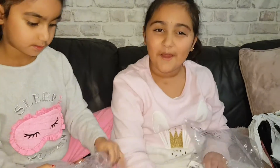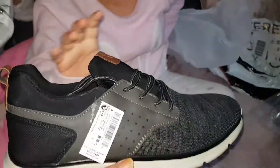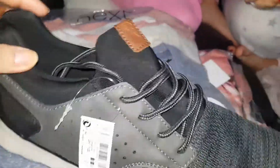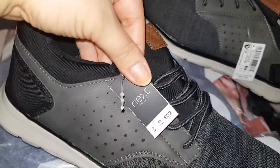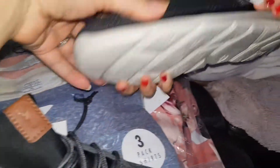Okay guys, I'm going to start by opening the shoes. Wow, look at these black trainers! Here's the other pair. I got beautiful trainers.